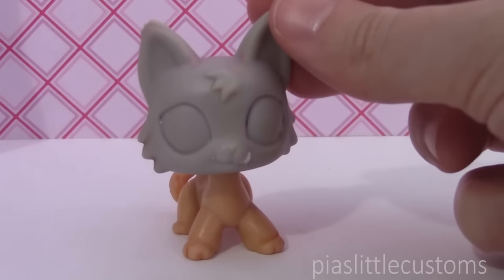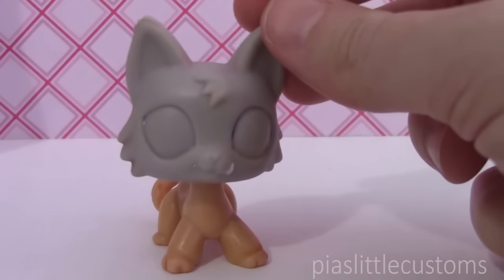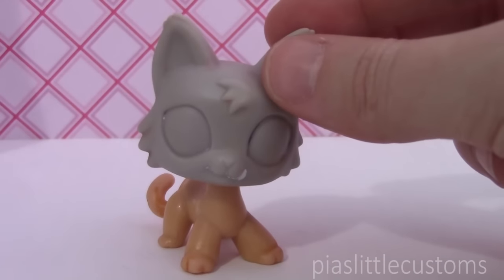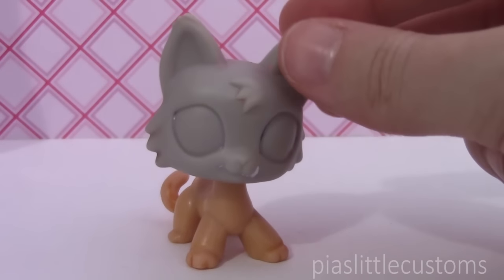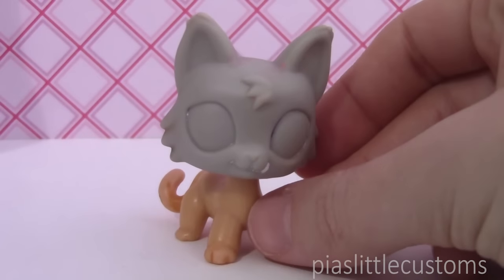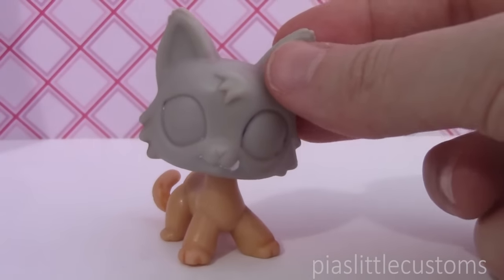I'm definitely going to try to make this soon because I think it's going to look really great. Before you start screaming at me that I ruined a rare LPS — this one is actually a fake LPS head, so don't worry about it. It was bought as an aftermarket replica from a Chinese seller, and the body was just from another second-hand LPS that isn't very rare. So don't be mad about it.